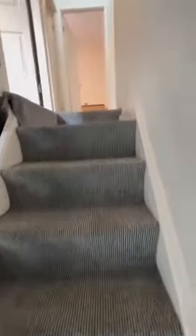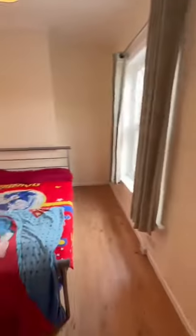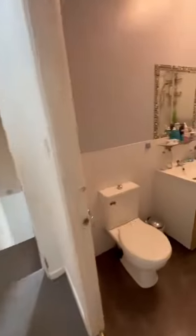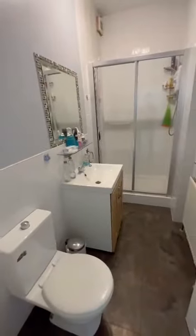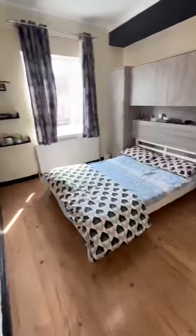As we head upstairs towards the front of the property, we get to the second bedroom, which is still a double bedroom. And through to the three-piece shower room. And then a nice large master bedroom towards the rear of the property.